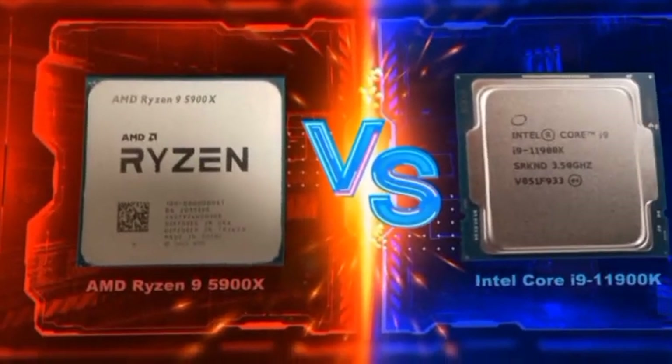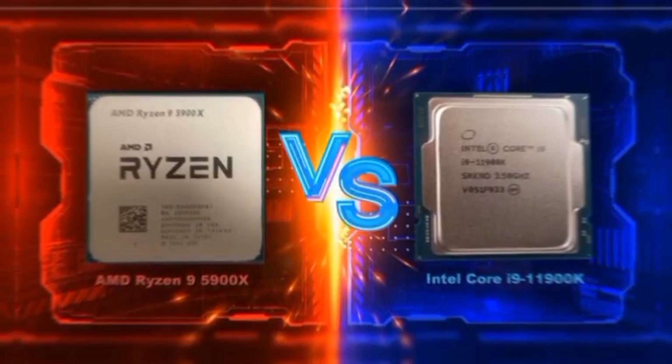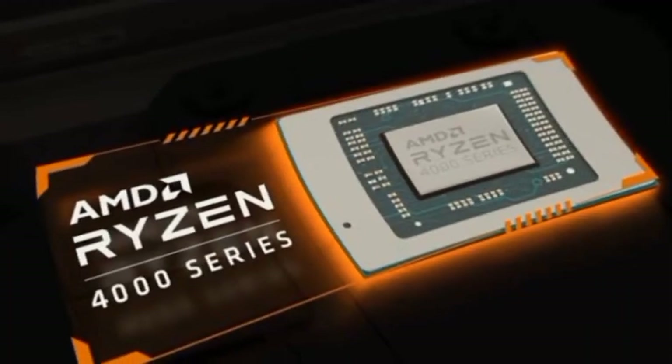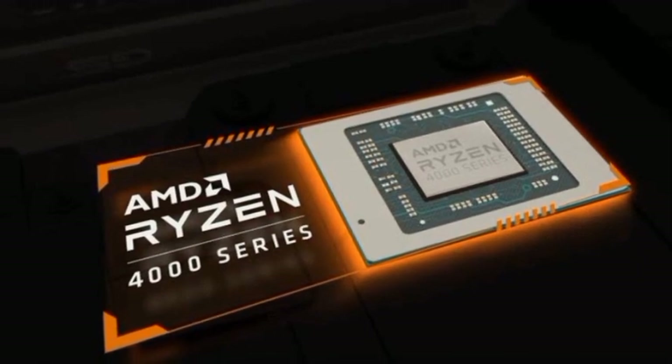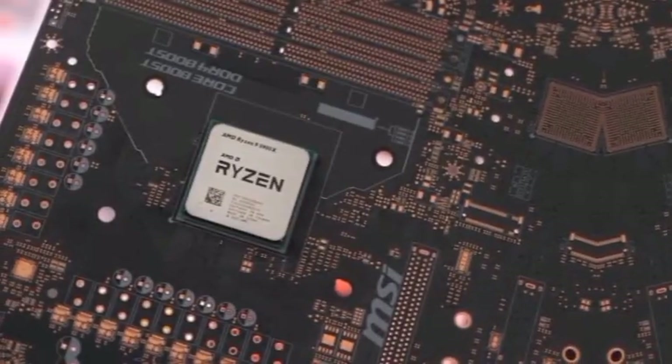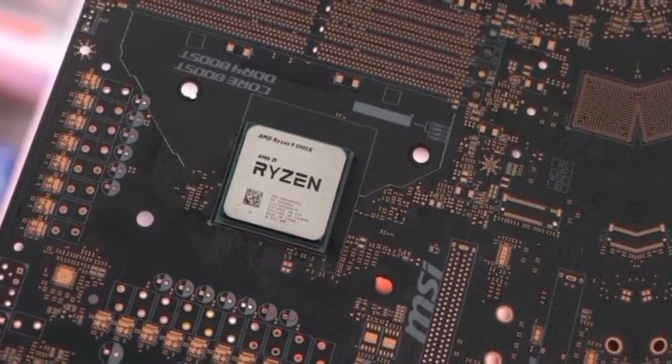However, that picture changes when we look at 1440p, where the 11900K with ABD essentially ties the overclocked 5900X, and the Core i9-11900K takes a 2% lead after overclocking.